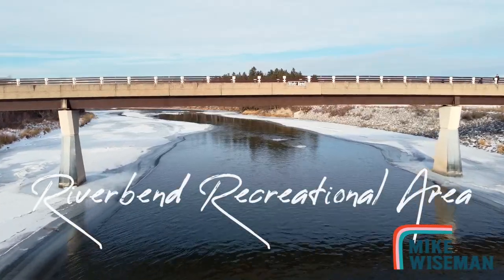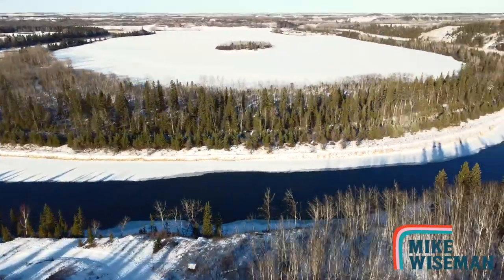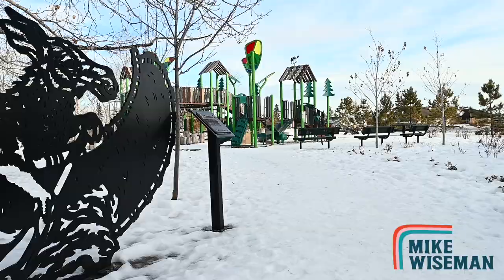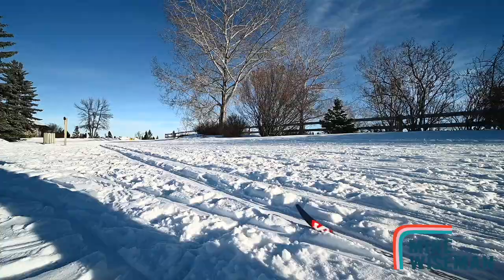River Bend Recreation Area — a great network of hiking and cross country ski trails right along the Red Deer River. Ample wildlife, a park for the kids. Cross country rental gear is also available right on location.